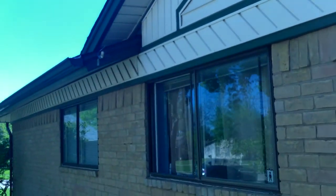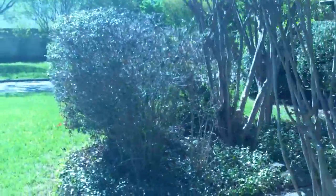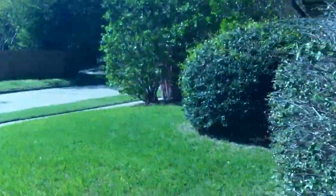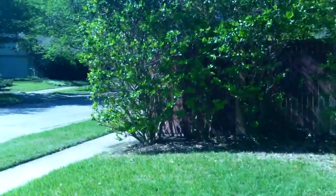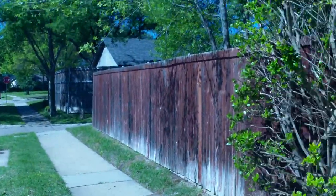The roof is about 4,500 square feet. So, let's go.